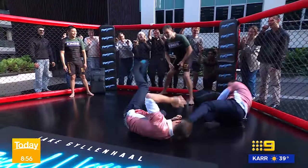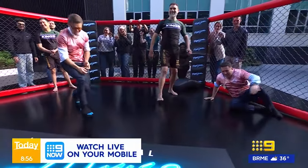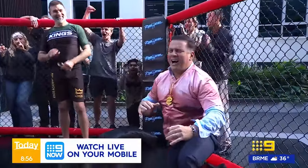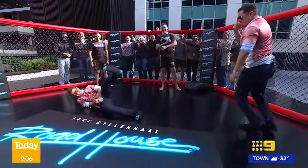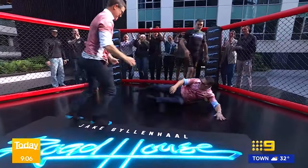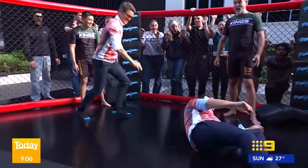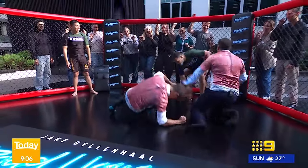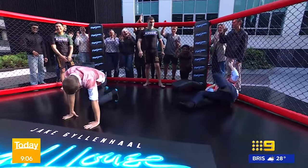Coming up — start your engines, Melbourne fans out in force as day one of the Australian Grand Prix begins, more right after this. If you were watching earlier you may have missed this epic battle between Karl K-Dog Stefanovic and Alex Babyface. Look at this — I mean, they are terrifying. Is that the moment? We may have had an injury. Let's just have another look.